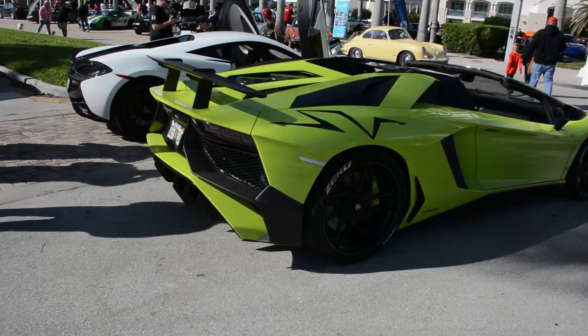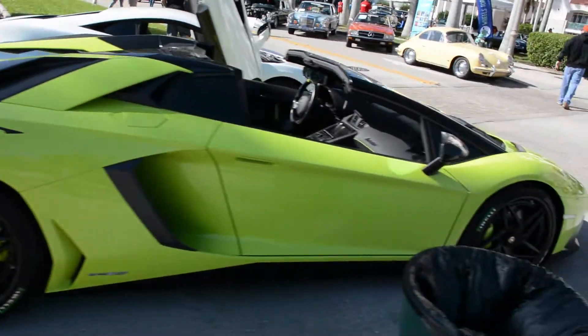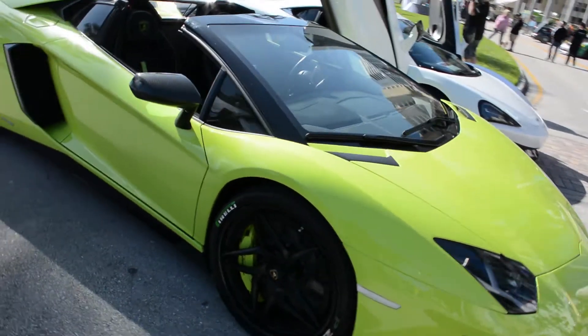Here we have this Lamborghini Aventador SV, green color. Nice, wow, super clean.